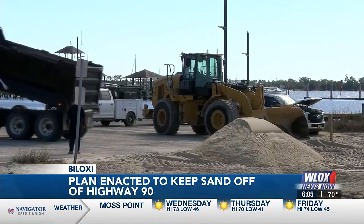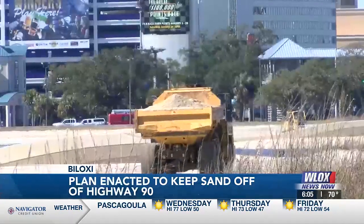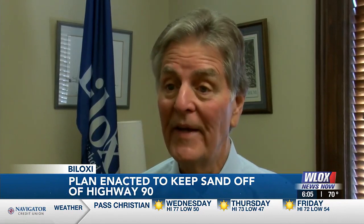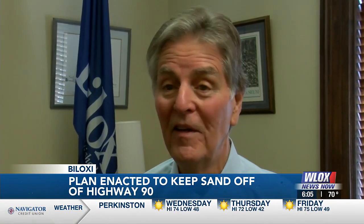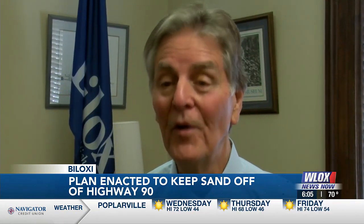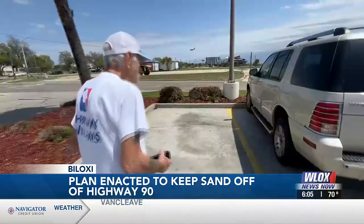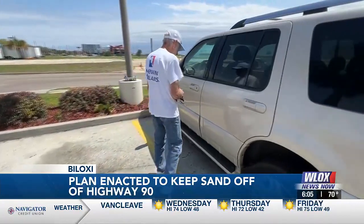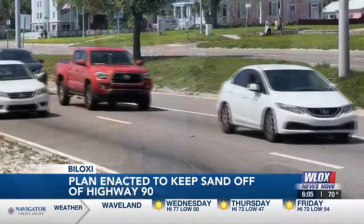Gillich has plans to expand the project: we're hopeful that we'll extend and do a similar thing between the lighthouse and White Avenue and all the way down to Rodenburg. So you'll have not only a walkway but a barrier for the sand to get over, and hopefully reduce the amount of maintenance that has to be done on the highway as a result of these wind events. Michael Mitchell says he hopes the city follows suit and keeps drivers on Highway 90 safe.